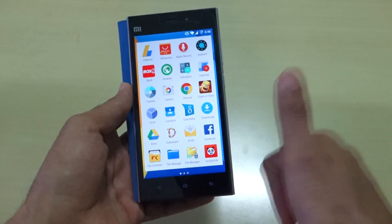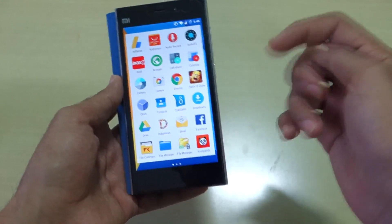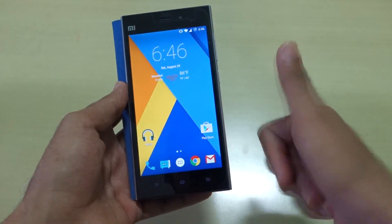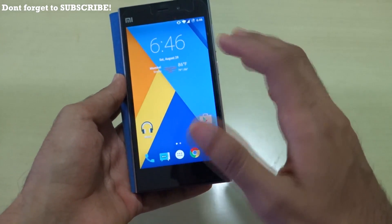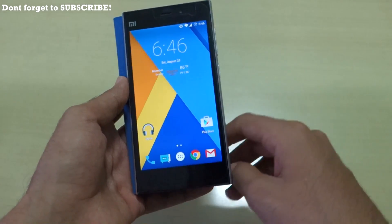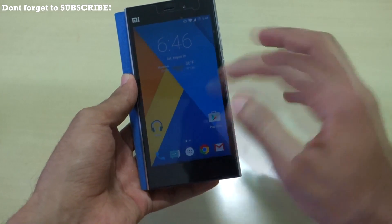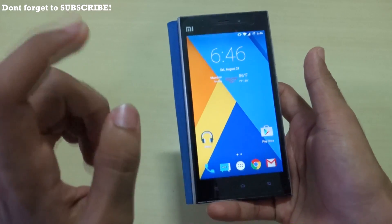You can also dual boot CM12.1 with MIUI 7 — I've already made a video on how to do that, and the link will be in the description box. Personally I don't prefer dual booting because it uses a lot of storage, and there's already only 12 GB of space available on the MI3. But if you want to do that, you can. If you don't know how to install this ROM, I'll also link the installation guide in the description.